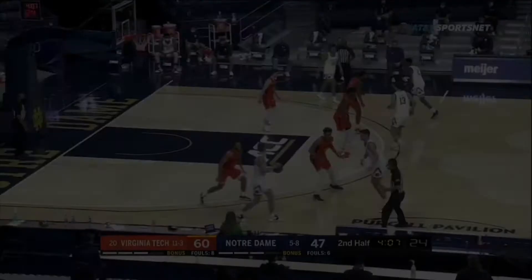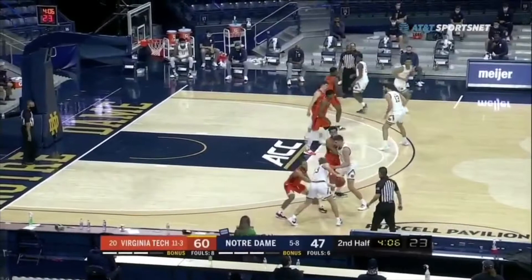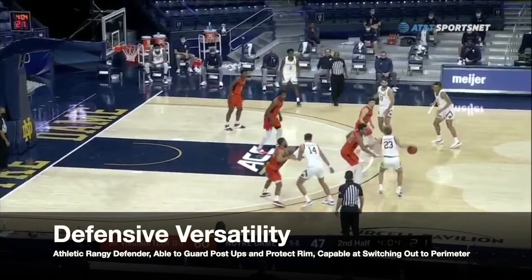Aluma showed his defensive versatility this past week. He's an athletic, rangy defender with the ability to guard post-ups and protect the rim. He's also very capable at switching out onto guards and guarding on the perimeter.